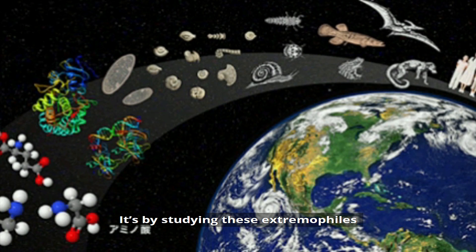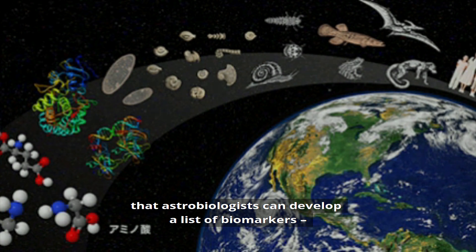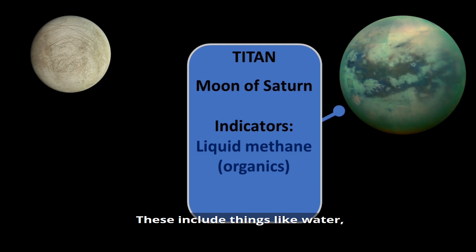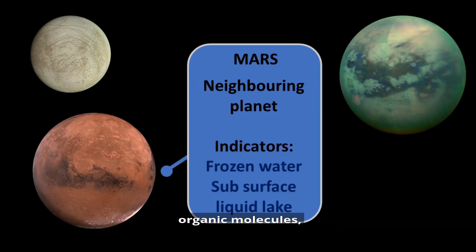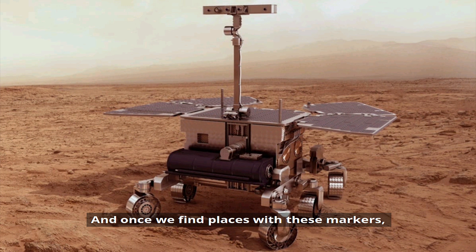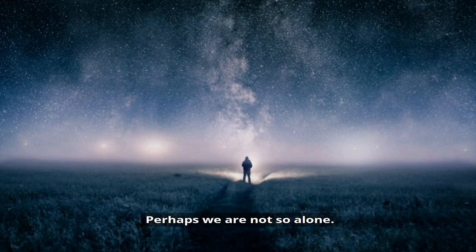It's by studying these extremophiles that astrobiologists can develop a list of biomarkers — indicators that life could exist on a planet, moon, or asteroid. These include things like water, organic molecules, and sources of energy such as tidal heating. And once we find places with these markers, we can then send experiments to look for evidence of life in our universe. Perhaps we're not so alone. We'll see you soon.